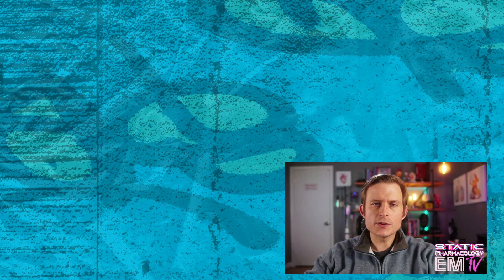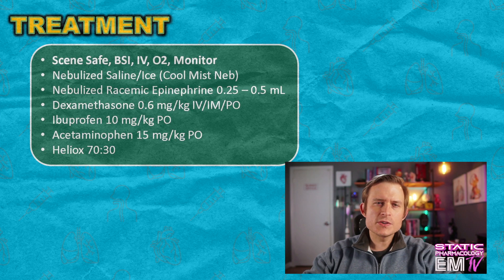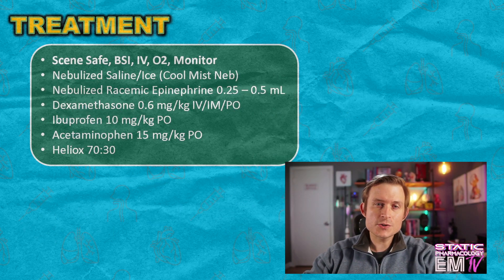Now that we've looked at this patient in greater detail, let's go ahead and talk about the treatment. We'll begin treatment by following the mantra: scene safe, BSI, IV, O2, monitor. However, in this case, we could modify the mantra and actually exclude the IV. Pediatric patients with upper airway obstructions or potential obstructions generally do more poorly if you continue to agitate them. So if you don't need to place an IV for this patient, I wouldn't. The next thing we'll deliver is nebulized saline, or ice, or a combination — sometimes known as a cool mist or an ice neb. Although this treatment is controversial with some, it is considered soothing and has been shown to decrease the viscosity of mucus that may be causing some of the subglottic obstruction or edema. But if it is agitating the patient to do so, you can hold off on this.